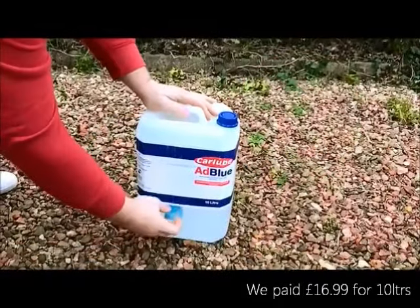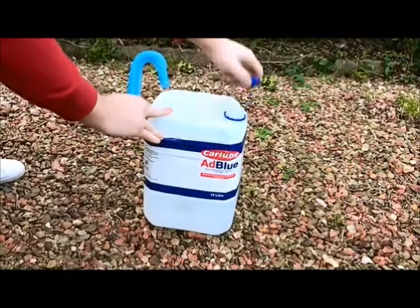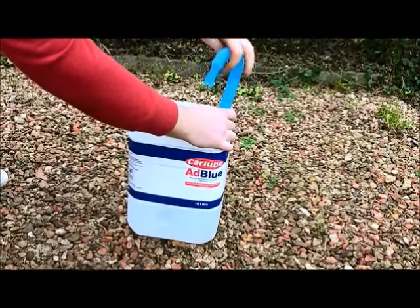Most AdBlue containers that you can purchase from a petrol station will come with a filler cap that can be screwed onto the top, which aids filling. Whilst AdBlue is harmless, be careful not to get any on your clothes as it tends to leave a white residue powder after it dries.